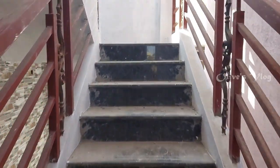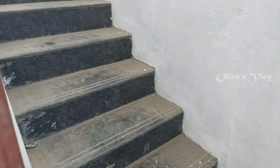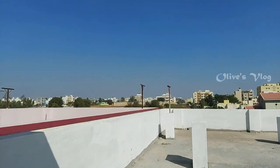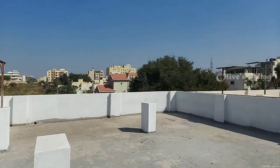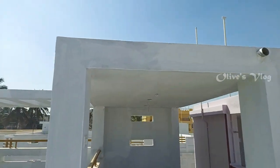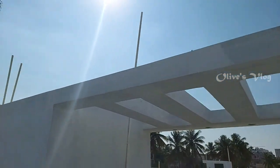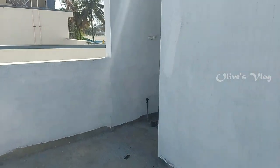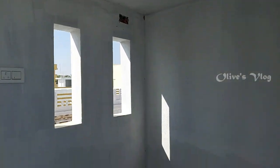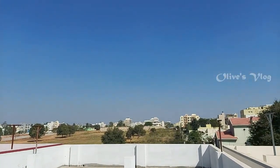Let's move on to the terrace. Thank you for watching. Please subscribe to the channel and click the bell icon so you can get notifications for new videos. Thank you.